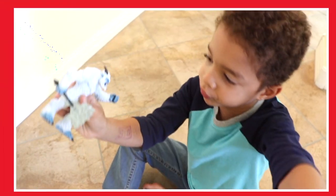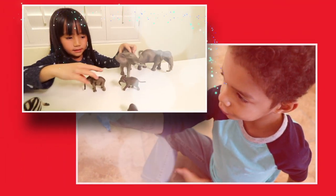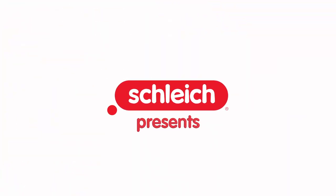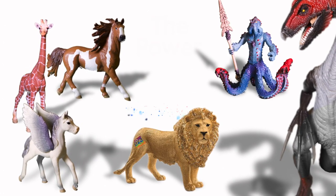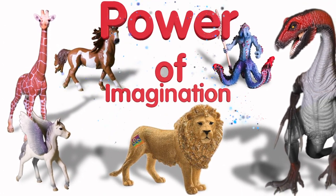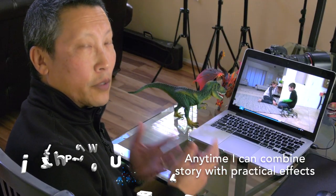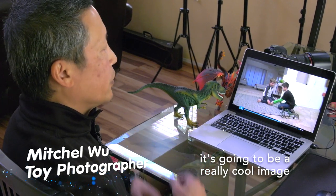Come on, baby. Let's go. He jumped over the fence and ran away. It's perfect. Anytime I can combine story with practical effects, it's going to be a really cool image.